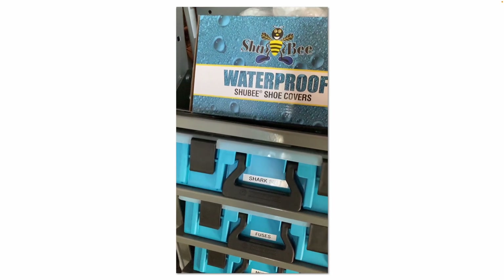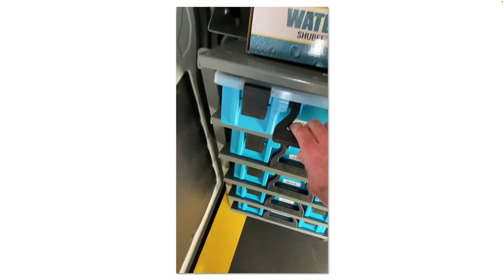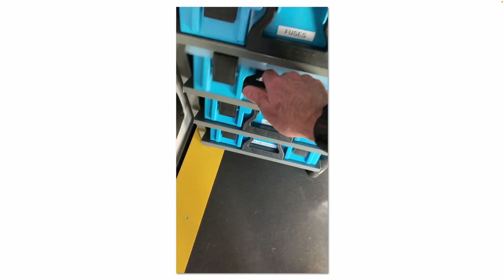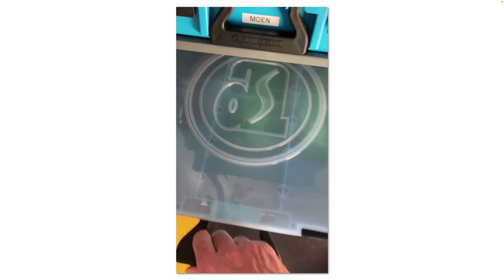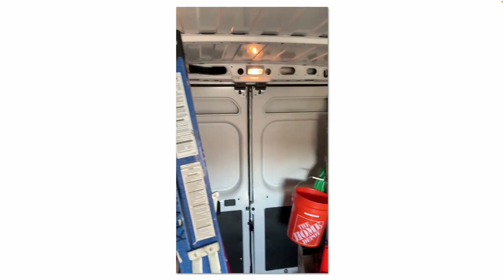These pull-out trays are nice — they have a clear lid so you can see what's inside, and everything is labeled. You've got Moen parts, cartridges, and some other small tools in there.